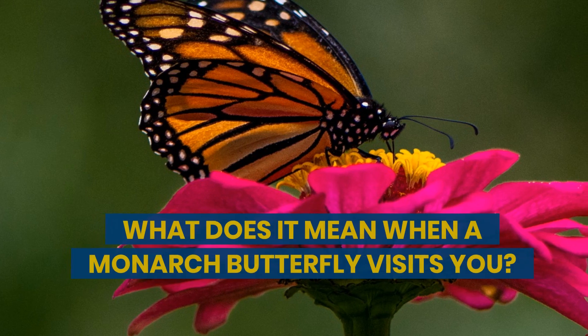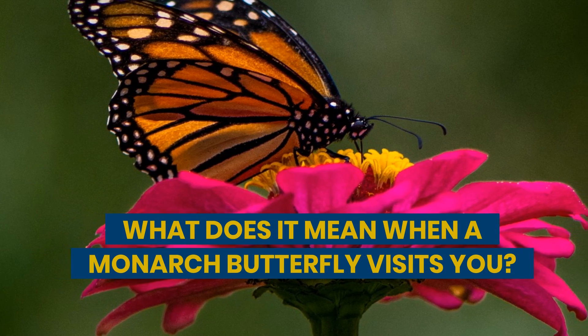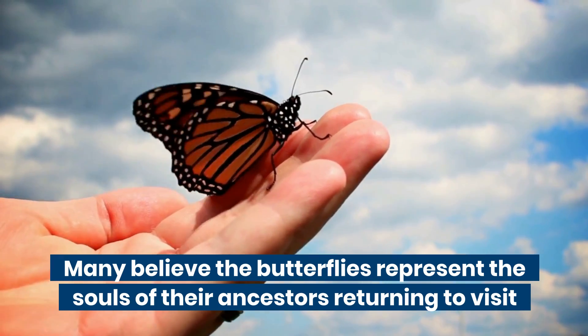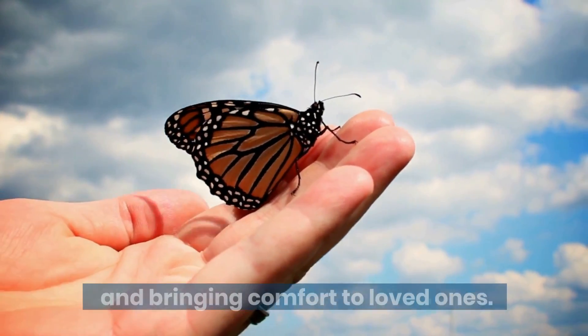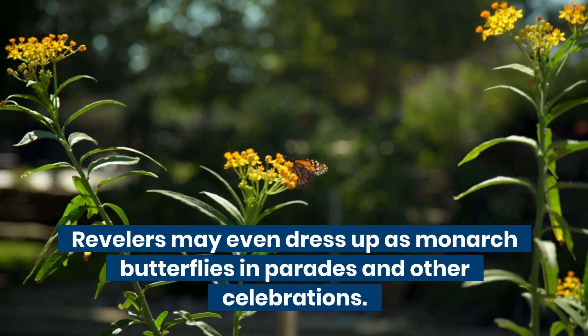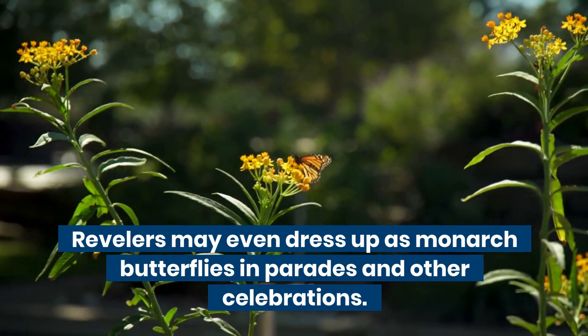What does it mean when a monarch butterfly visits you? Many believe the butterflies represent the souls of their ancestors returning to visit and bringing comfort to loved ones. Revelers may even dress up as monarch butterflies in parades and other celebrations.